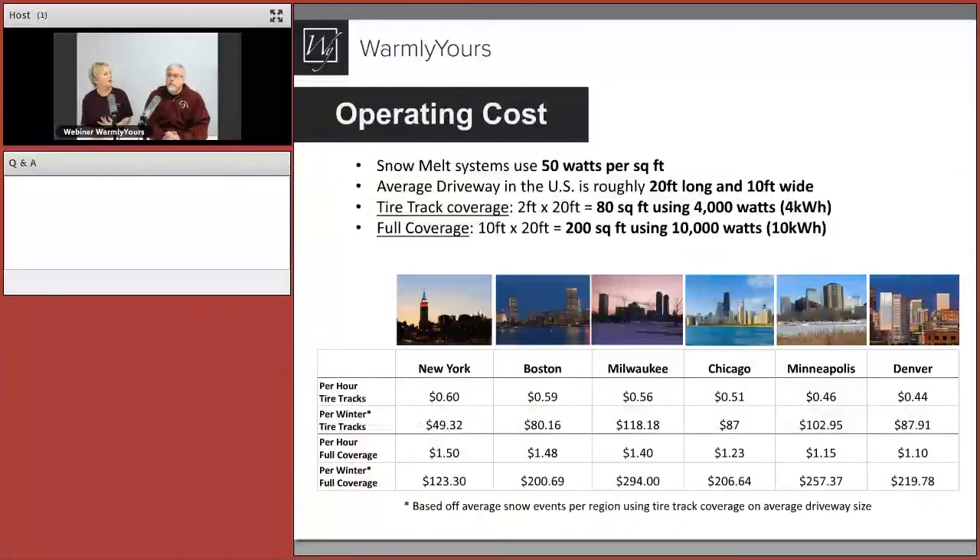Asphalt is the most popular surface for heated driveways. Concrete is usually second because of cost. Pavers tend to be used in patio areas where full coverage is a good price point — a paver driveway is really expensive, and since we always suggest full coverage for pavers, very large paver areas aren't usually the best. For large areas, concrete or asphalt is better.